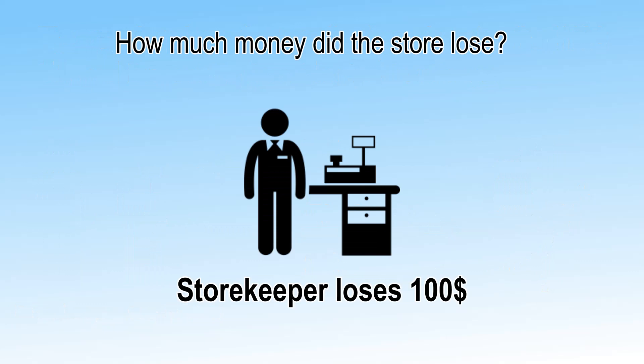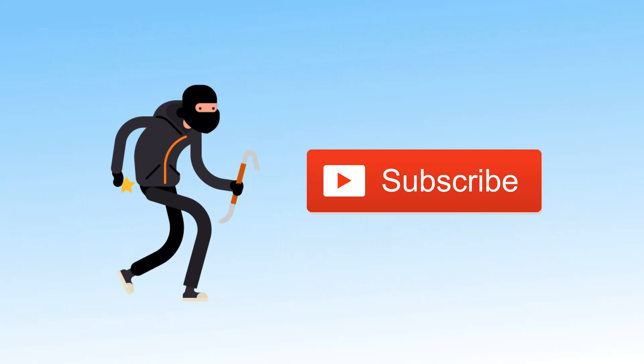Hope you liked this video. Do give it a thumbs up. For more puzzles and riddles, please subscribe to PuzzleAdda. Thanks for watching.